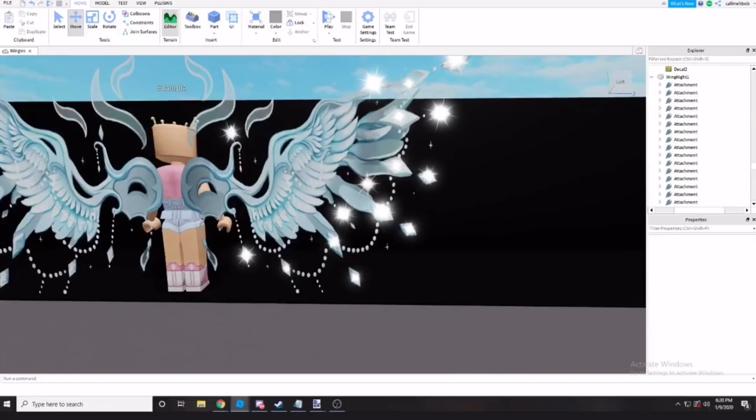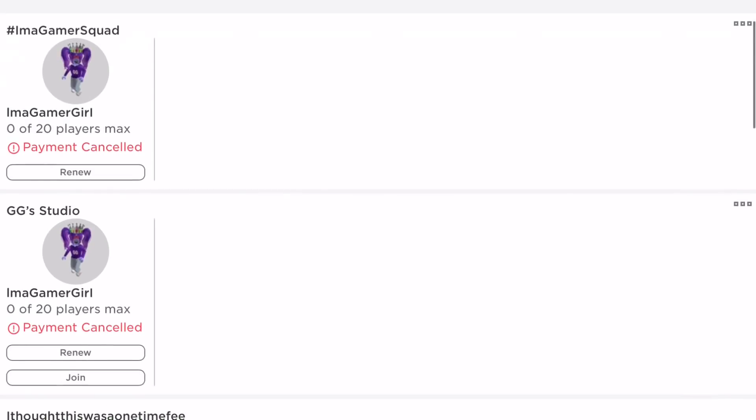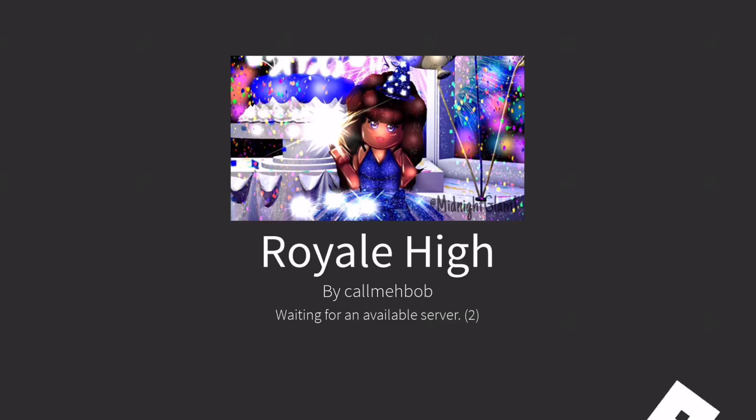Now let's go and show you this try-on button because I cannot wait to see it — I haven't actually tried it out yet. Here we are in Royal High. Apparently this is only in VIP servers at the moment, but by the time I release this video it could be in public servers as well. If you want to see this feature for yourself, just keep switching public servers and I'm sure you'll come across an updated one. Let's wait for an available server.